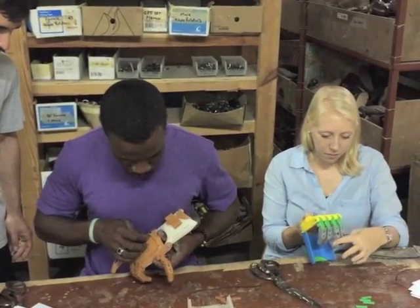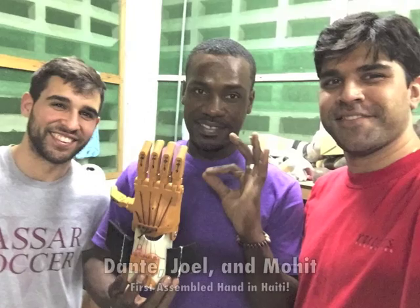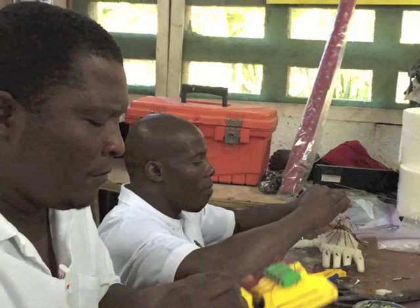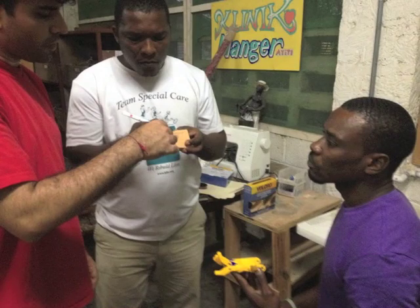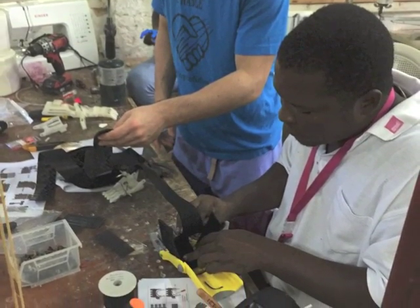Enable's 3D printed devices offer a quicker, cheaper alternative over conventional prosthetics. With help from enablers, the clinical staff assembled several hands and soon were teaching each other to accelerate the process. A key long-term goal of the Enable Haiti Project is to provide Medi4Help with the capacity to size, print, assemble, and fit devices on site, and to have Haiti Communitaire assist with repairs and technical support.